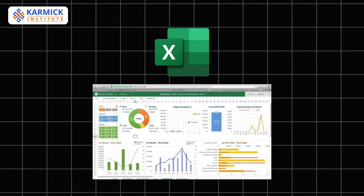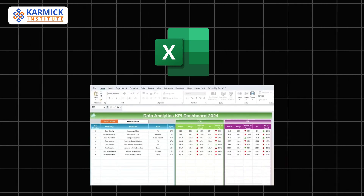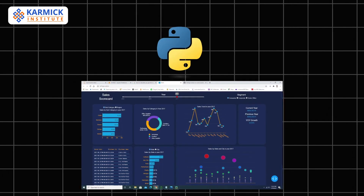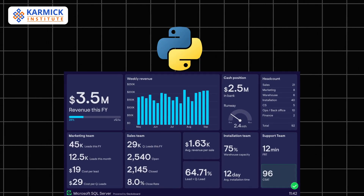Excel may be basic, but it's a foundation for almost every role. From spreadsheets to pivot tables, it's the starting point for most data professionals. Python is a must-learn programming language for data analytics, automation, and machine learning. It's simple for beginners yet powerful for advanced tasks.